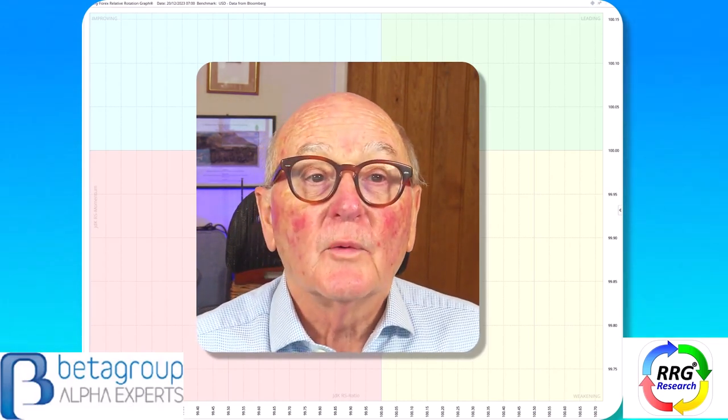Hello Traders at CMC Markets. This is Trevor Neil of ROG Research, broadcasting on the 20th of December from London. Today we're going to look at the Nasdaq, the FTSE and the DAX, and also the Pound and the Euro.